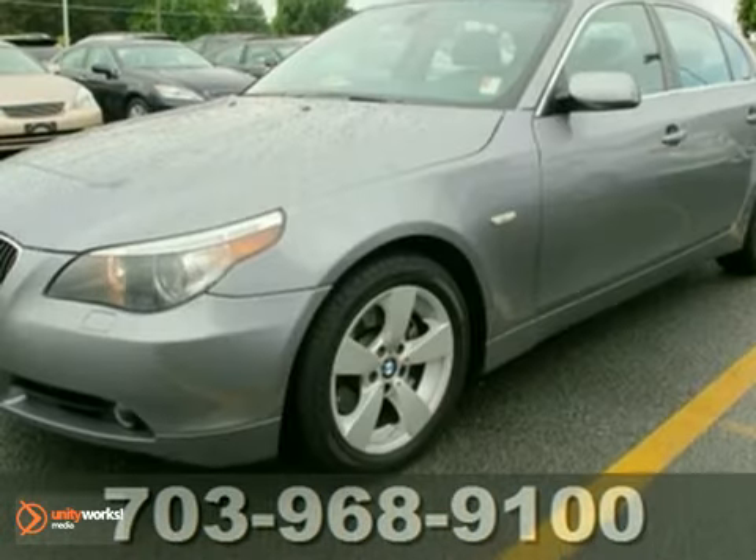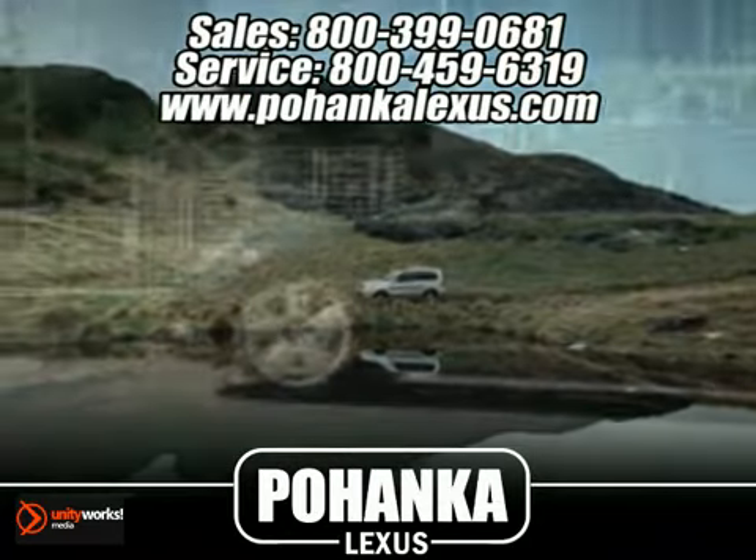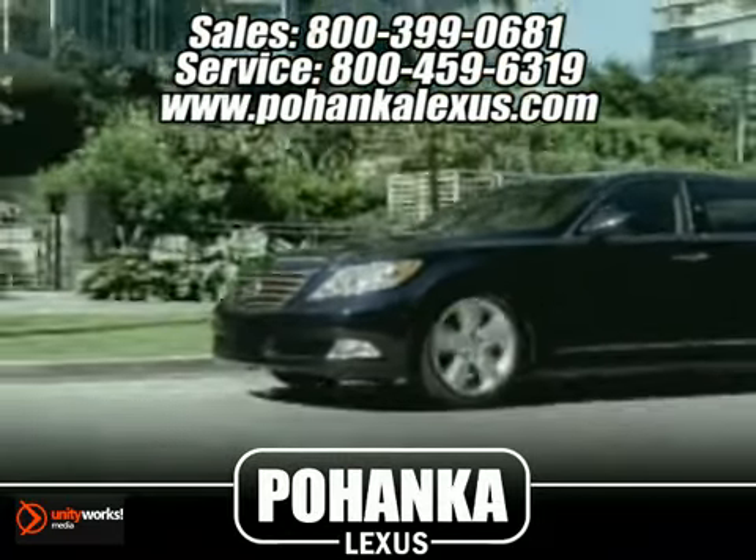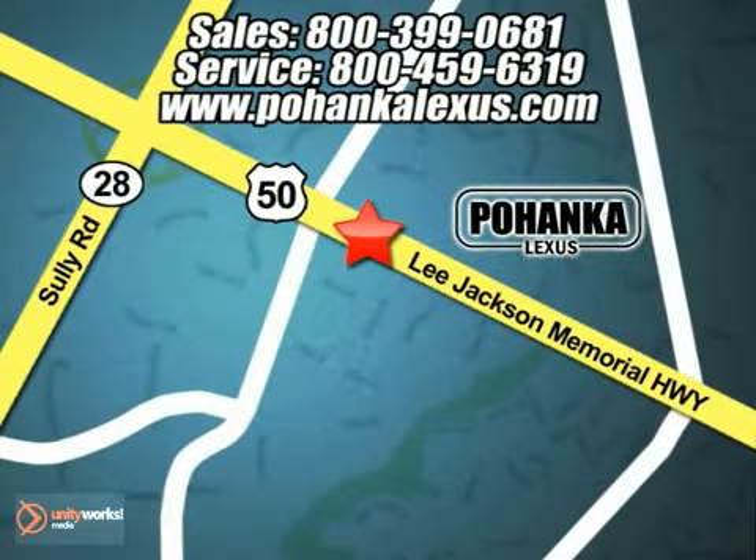Come in for a test drive. Great service, great selection, and low prices — that's why Pohanka Lexus of Chantilly is a great place to buy a car. Conveniently located at 13909 Lee Jackson Memorial Highway in Chantilly.